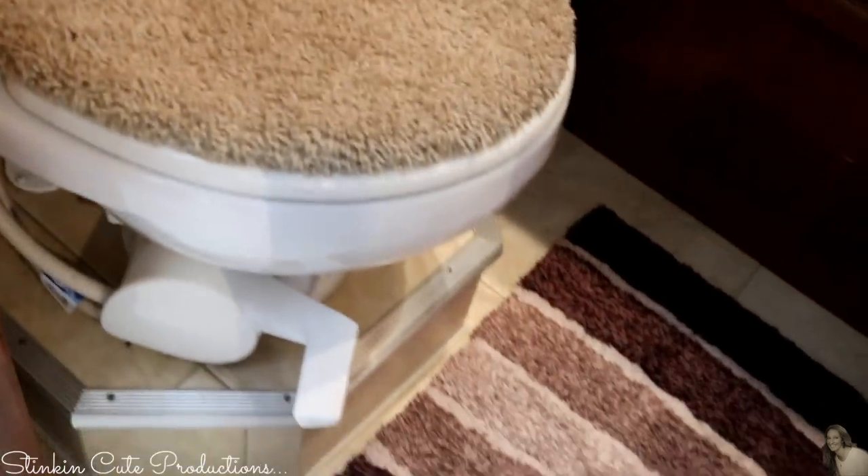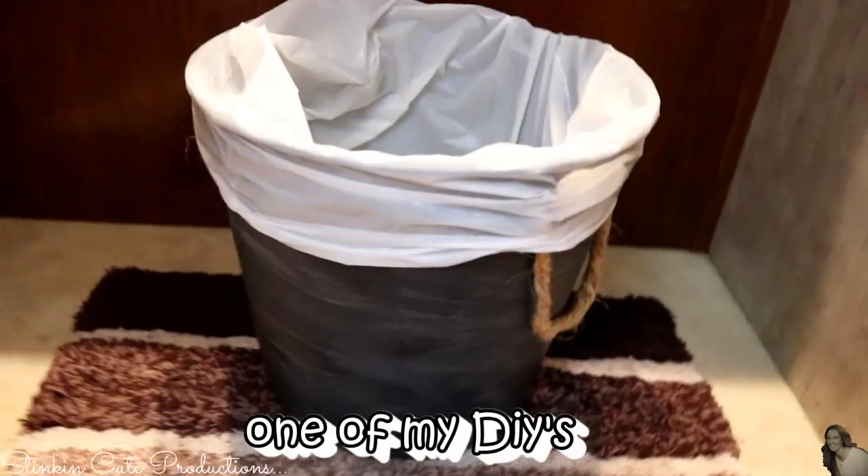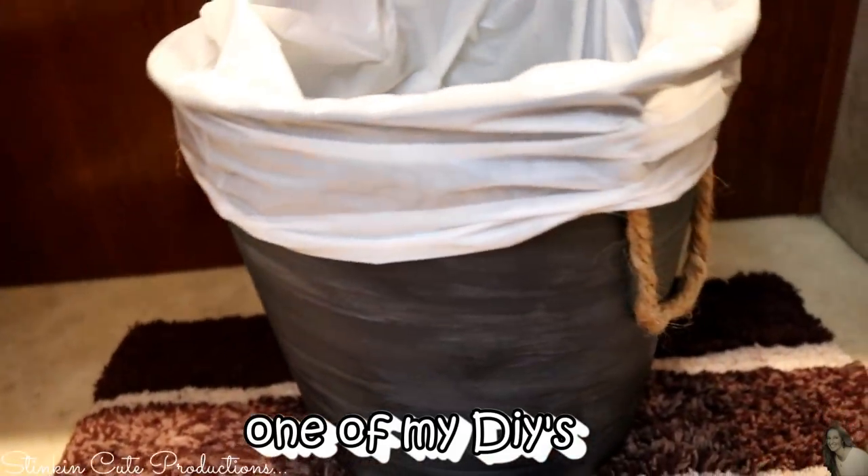Another feature that we really liked about this motorhome is that the toilet and the sink were separate from the shower.